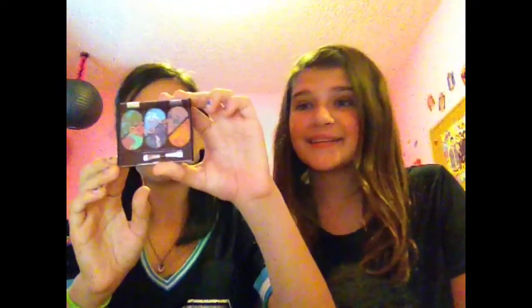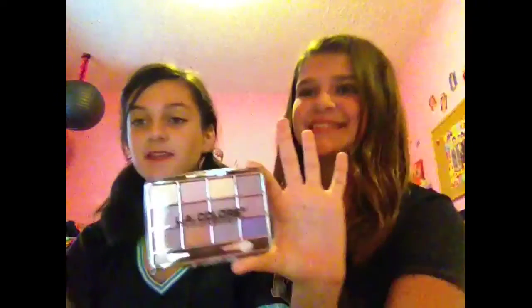I got this LA Colors six-palette called Eye Candy. And then this bold color palette called Audacious. And then my 12-palette in Chic. And then I got liquid eyeliner from LA Colors — it's black, because I have black hair. This is all natural.